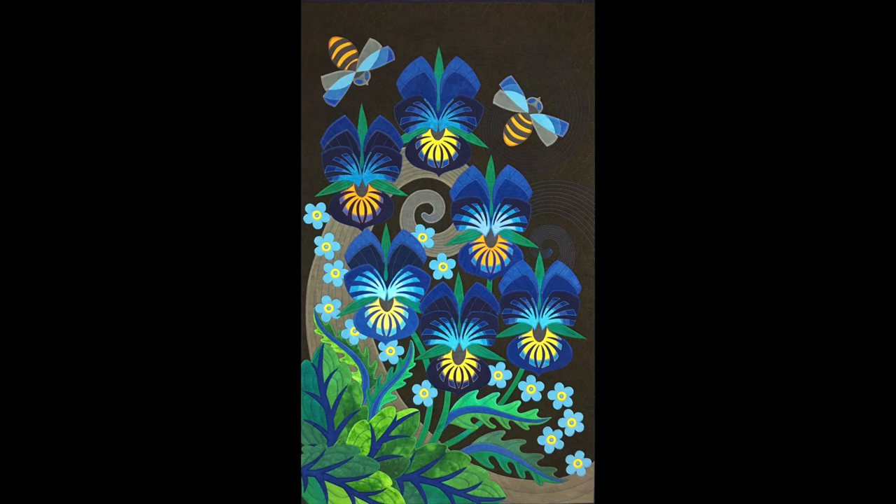So here we have the final quilt - the attention to detail is mind-blowing. A blessing and a curse, yes.